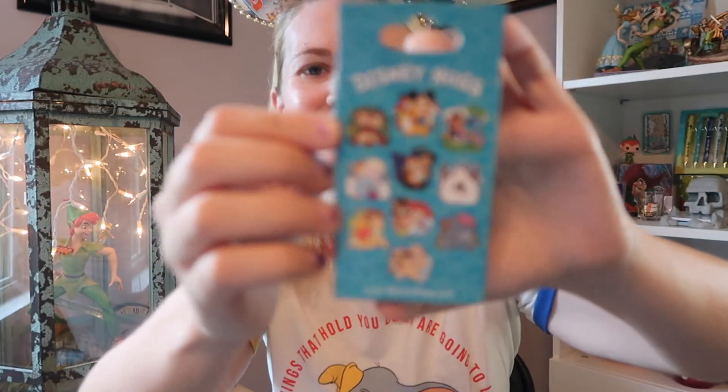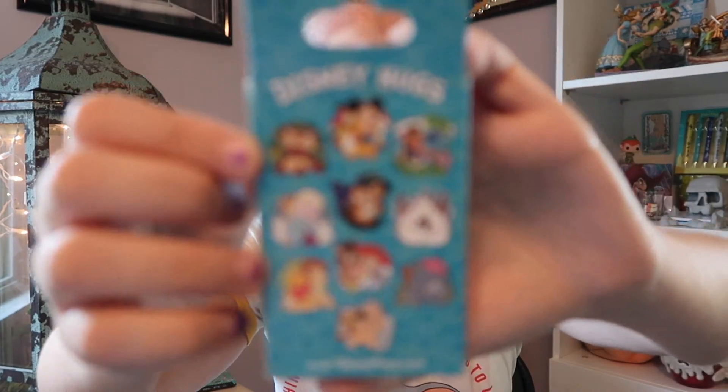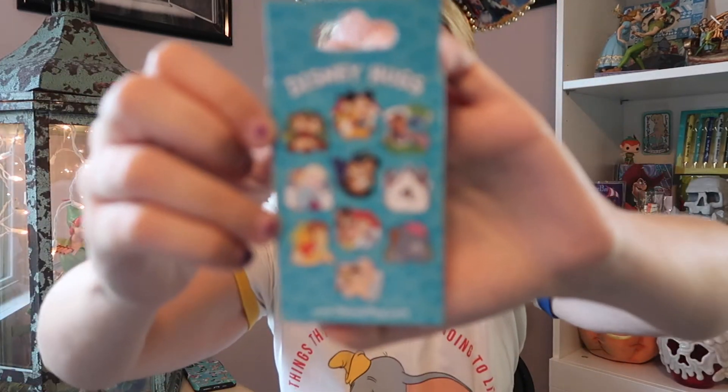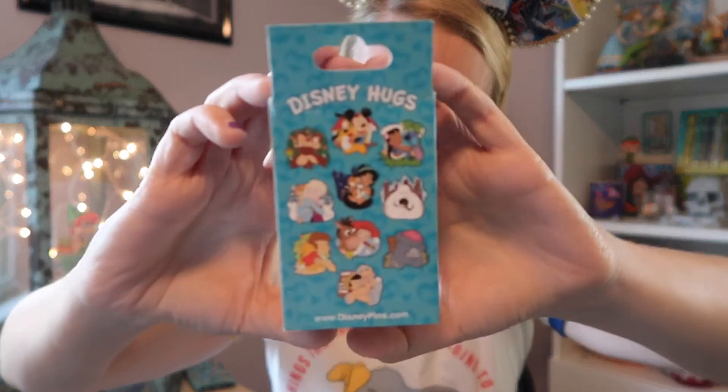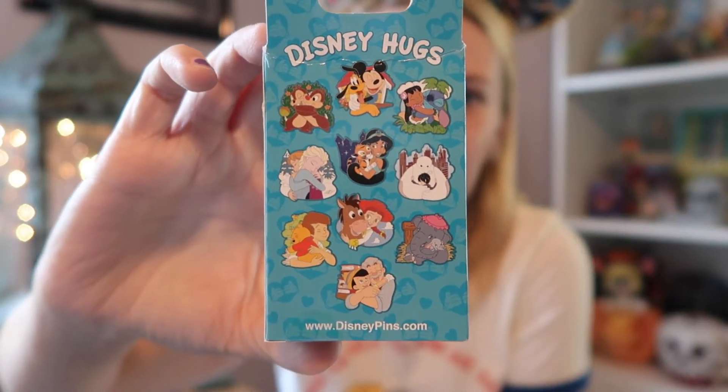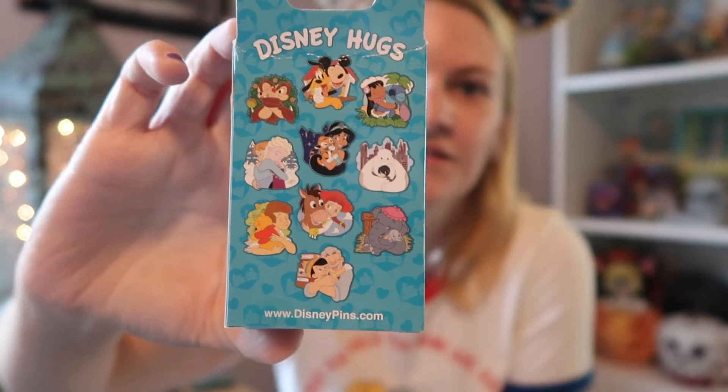I think Chip and Dale are really cute. I think that looks like Christmas, that pin. Princess Jasmine's really pretty and she'd go with my Abu elephant. So yeah, we'll open them.